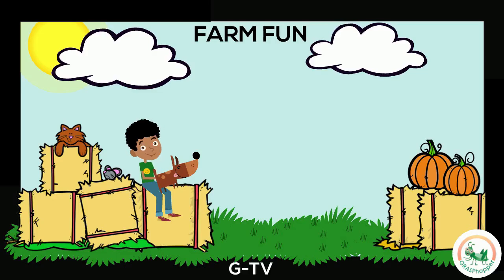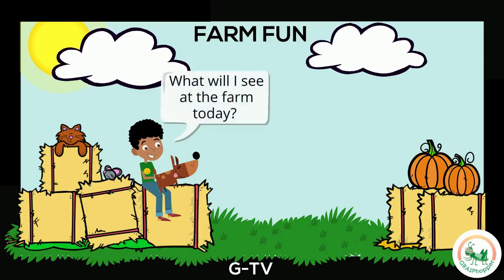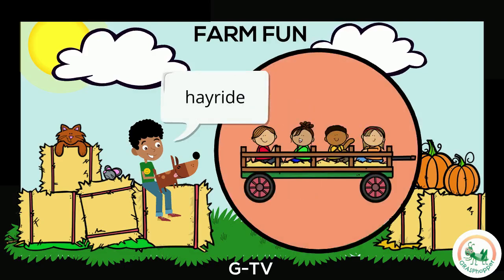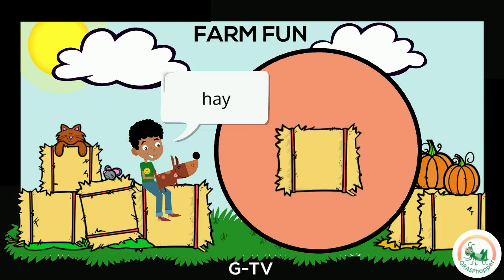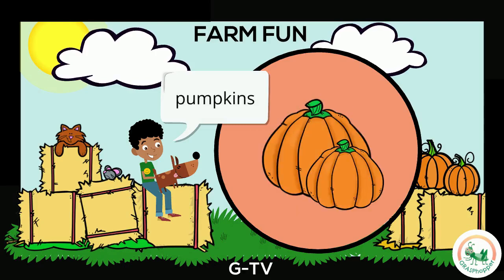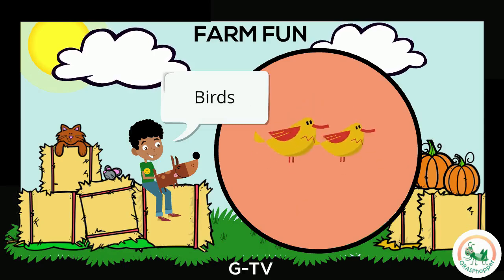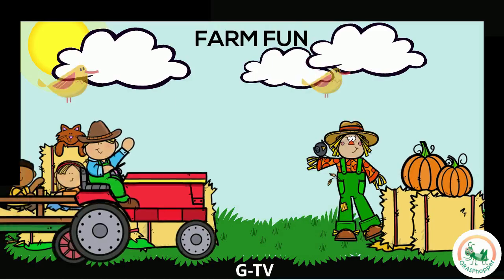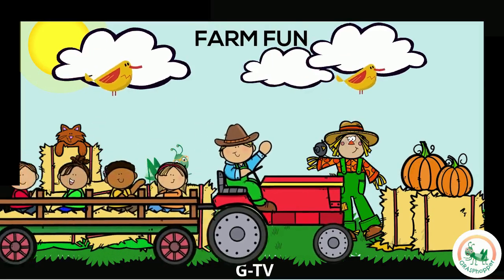It's fun to go to the farm in the fall. What will I see there today? A tractor? A hayride to take me around the farm? Hay for the animals to eat? A scarecrow to keep the birds away? Pumpkins to pick? And birds enjoying the cool weather? Join me on a hayride at the farm. What do you see on your ride around the farm?